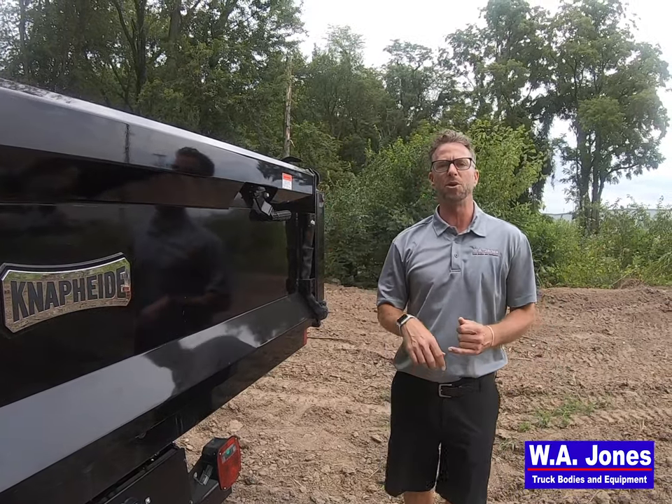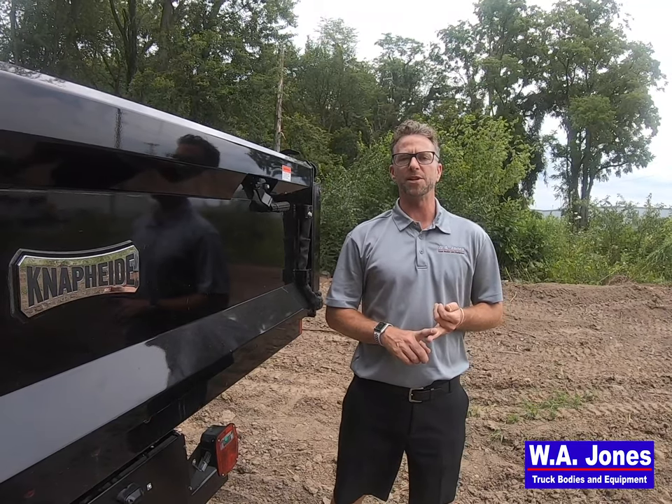The Napite dump bodies are available in 9 foot 6 inch for a 60 inch CA chassis, or 11 foot 6 inch for an 84 inch CA chassis. They feature a two and a half yard up to four yard capacity with the available 16 inch high sides.